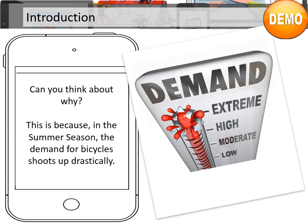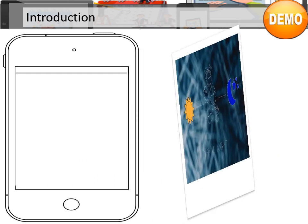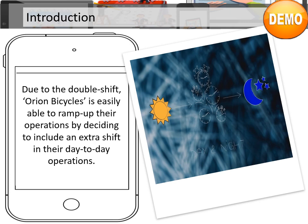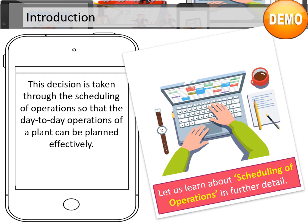Can you think why? This is because in the summer season, the demand for bicycles shoots up drastically. This is due to the fact that many of the schools have spring or summer break holidays, and kids love to take their bicycles out on a sunny day and roam around their neighborhoods. Due to the double shift, they are easily able to ramp up their operations by including an extra shift in their day-to-day operations. This decision is taken through the scheduling of operations so that the day-to-day operations of a plant can be planned effectively. Let's learn about scheduling of operations in further detail.